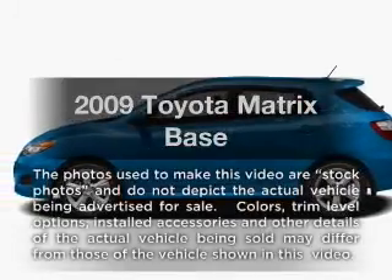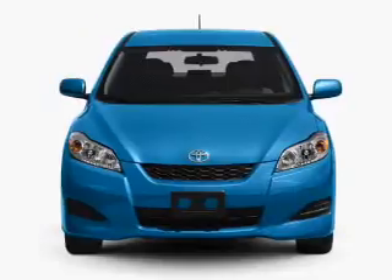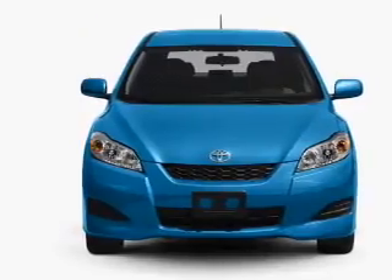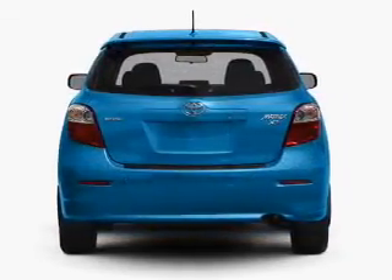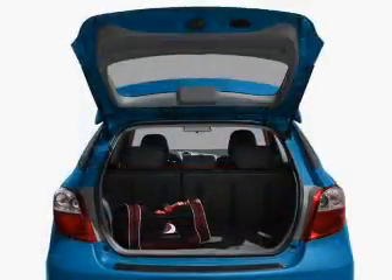Get noticed in this 2009 Toyota Matrix. Travel the roads in style and comfort in this great vehicle. With an efficient four-cylinder engine that gives you more control with its manual transmission, you will appreciate the safety feature of anti-lock brakes.